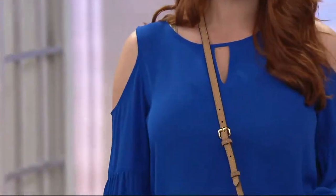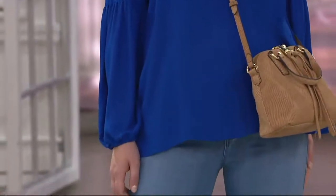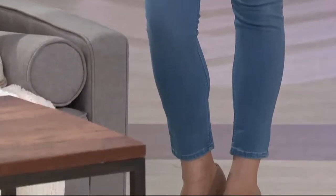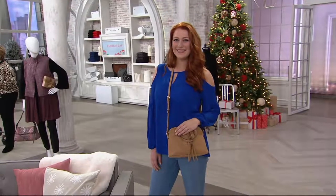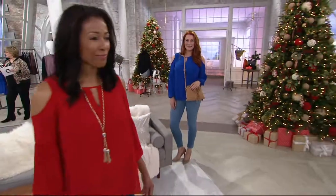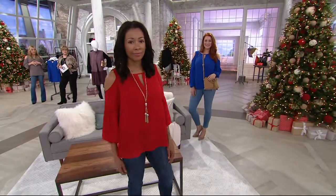Ellen is wearing the jeans that are going to be on Inspired Style tonight — for the first time in 18 months. Lori's jeans are a dream. They're super stretchy, really soft, but they are actual woven denim, not knit. They're a slim-fitting jean, but not tight. They just look great on everybody. They're always sold out.